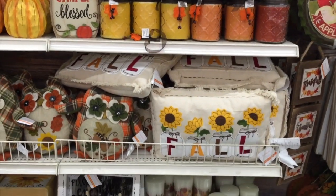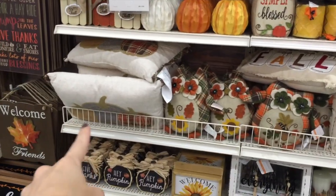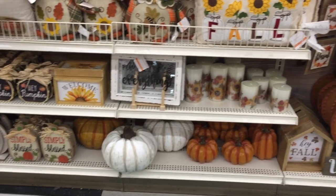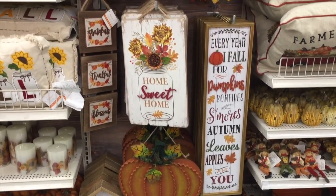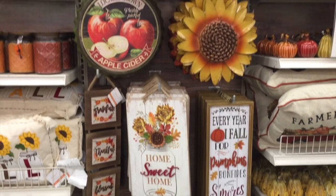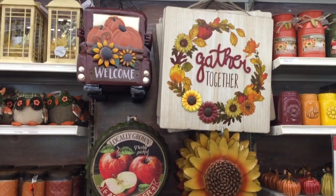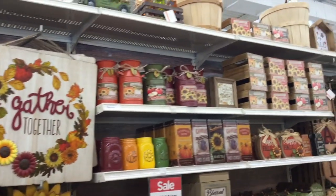Some candles, more pillows right there — bigger owl pillows, they're cute. I like that pumpkin pillow. What else is down here? Some pumpkins, that pumpkin welcome sign. Here are some more wooden signs. You know where I really want to go? Hobby Lobby — but it's so dang far away. You better believe I'll go there soon enough. 'Gather together' — that's a nice big wooden sign right there, just not today.